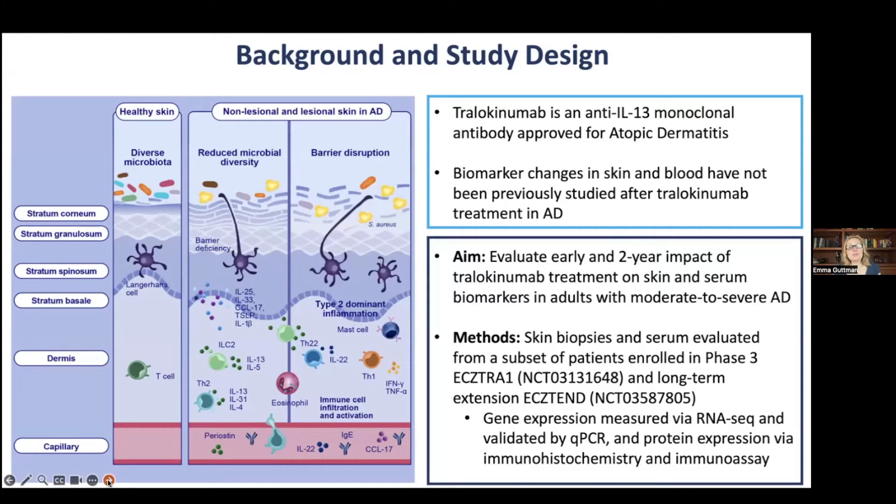The aim of this study was to evaluate both early and two-year impact. This is the first time that a very long-term two-year study with biomarkers is provided with Tralokinumab treatment on both skin and serum biomarkers in adults with moderate to severe AD. We had both skin biopsies and serum evaluated from a subset of patients enrolled in the phase 3 study — novel to have this in a later-stage study — and we performed gene expression and protein expression studies.